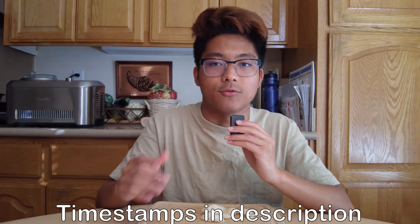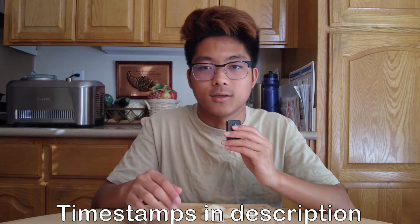And by the way, shout out to my Auntie Felly for suggesting these chips for me to try. Thank you very much. Let's start chowing down.